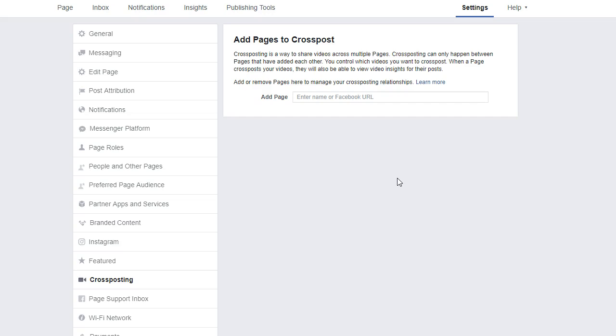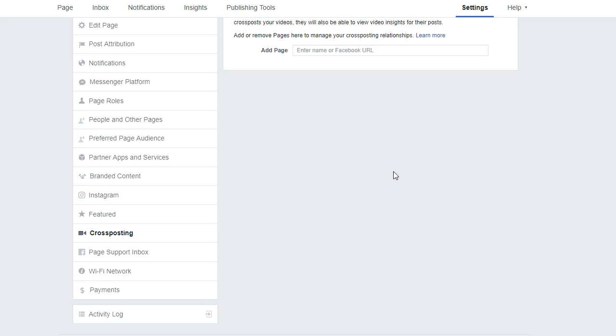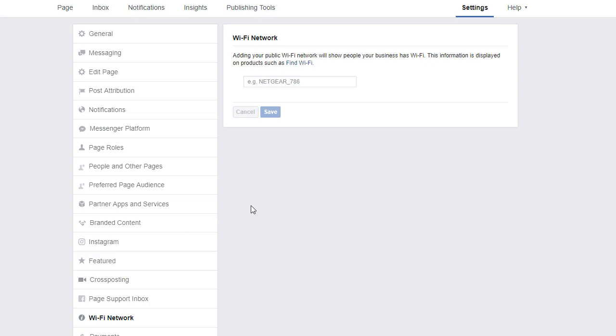All of this is stuff we go over in our training. If you want an introductory taste of some of the things you can do, we do have a webinar on it and I've put the link in the comment section — please feel free to take advantage of that and let us know what other questions you have. Your page support inbox is really just where you get messages from Facebook — for example, when your page gets verified, you'll get a message there. Wi-Fi network: if you have a physical location and you're allowing people to use your Wi-Fi, you can enter those details here as well — a great way to give more value to somebody visiting your office.